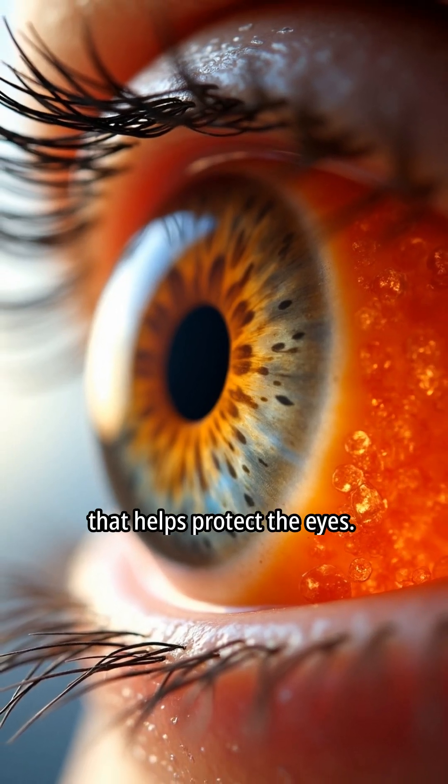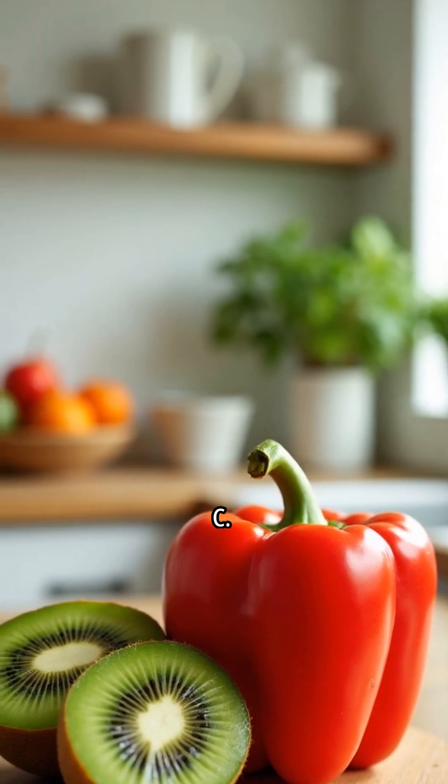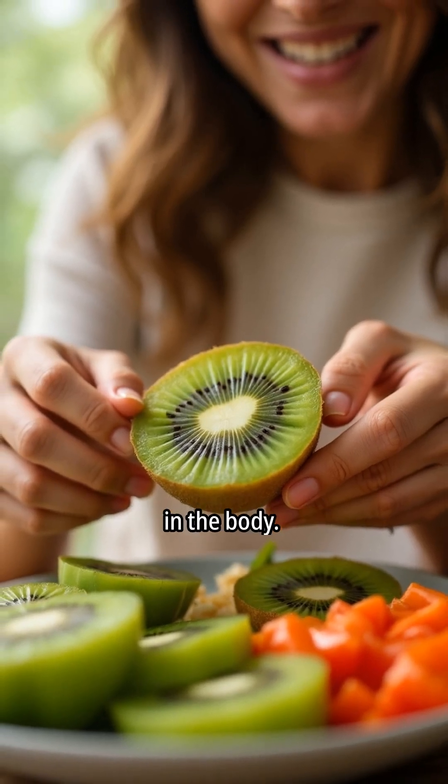Vitamin C is a powerful antioxidant that helps protect the eyes. Kiwi and bell peppers are excellent dietary sources of vitamin C. Consuming these foods helps increase vitamin C levels in the body.